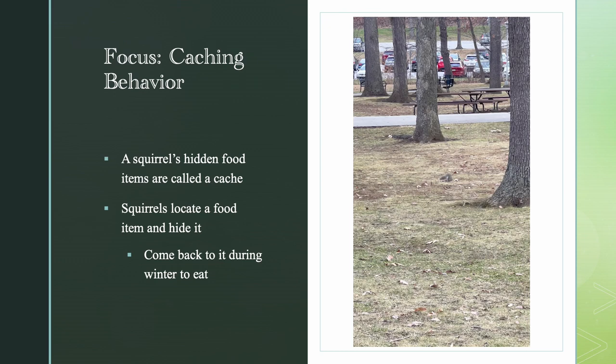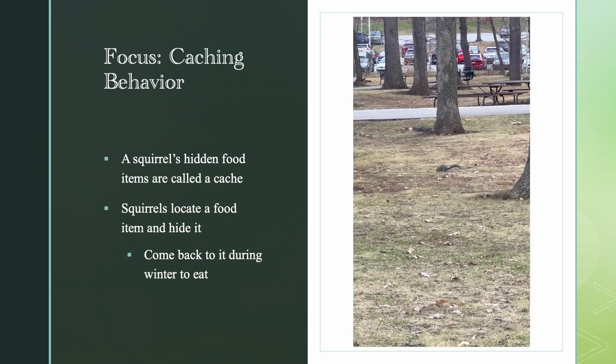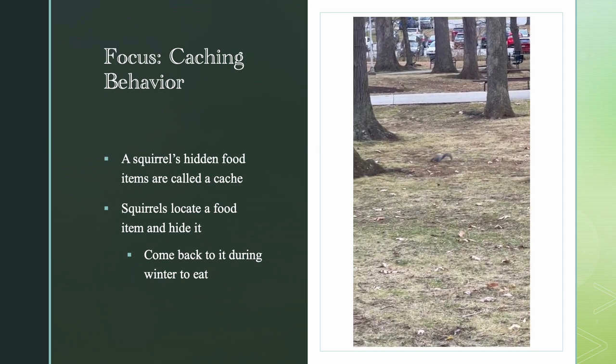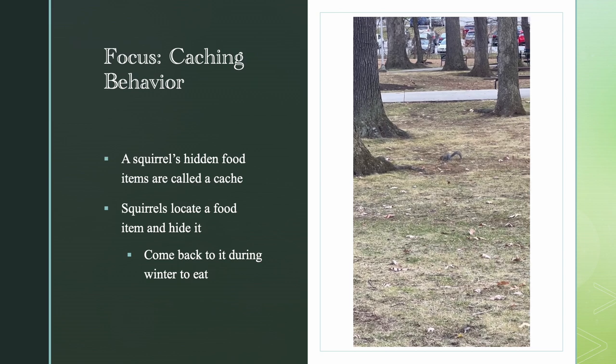My presentation is focusing on the caching behavior in squirrels, which is a subcategory of scatter hoarding. I'm going to play a video here — it was taken by me at the Pennsylvania State University Altoona campus.